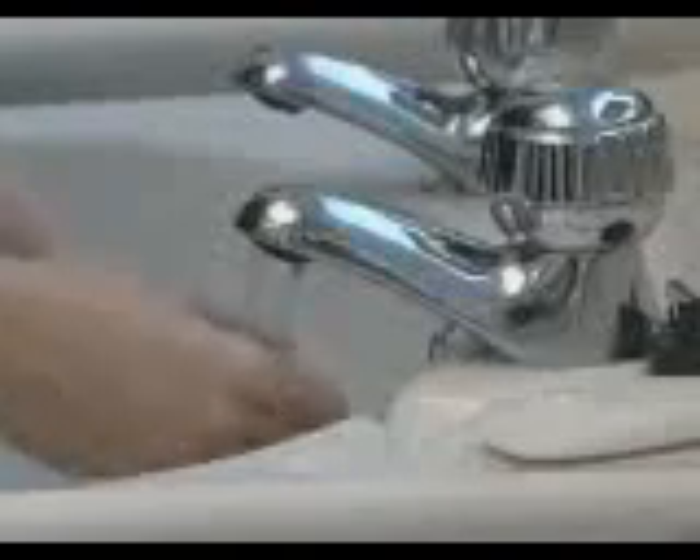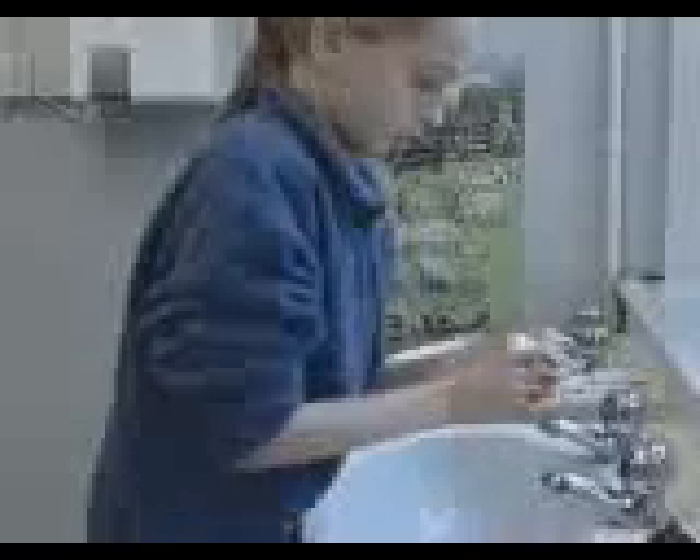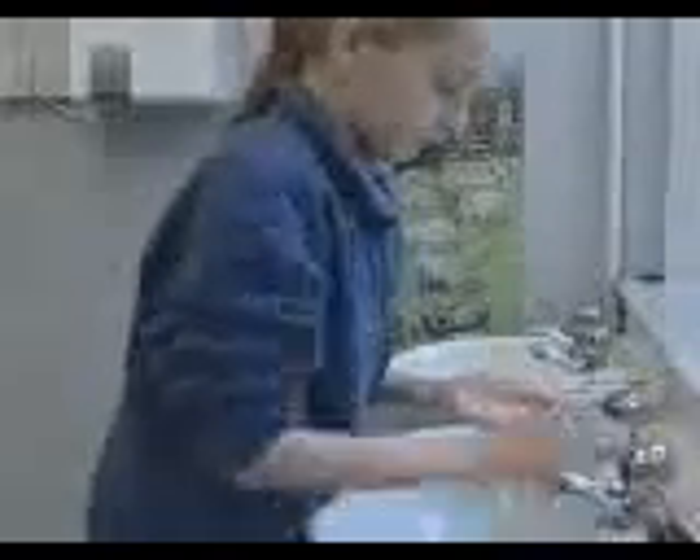This means rinsing the hands under hot running water, using soap to make a lather that covers the entire hand surface up to the wrist, and paying special attention to the fingertips and the skin between the fingers.